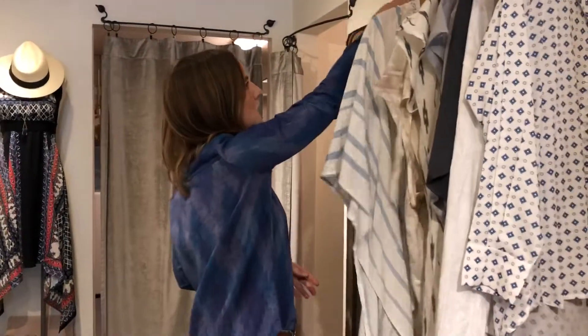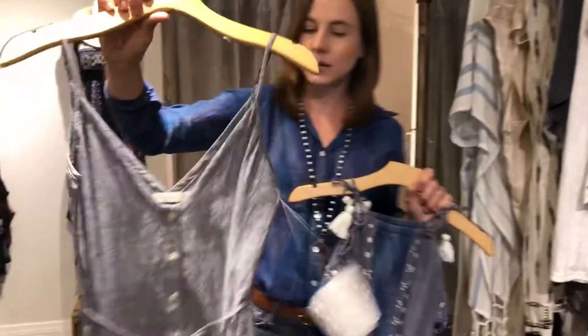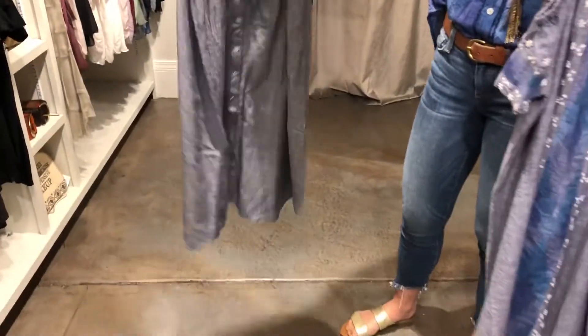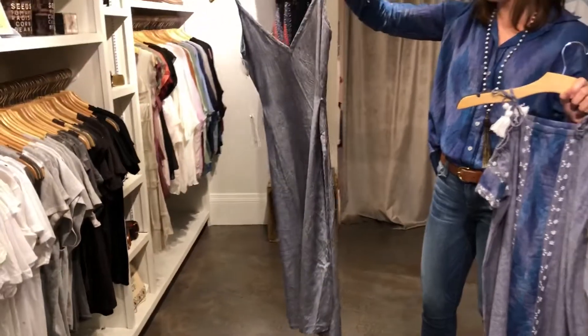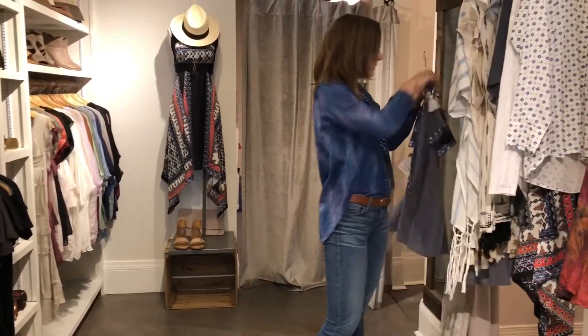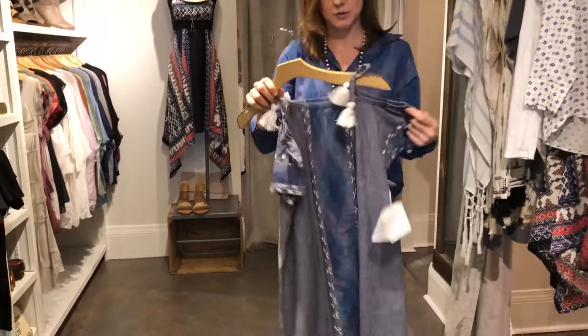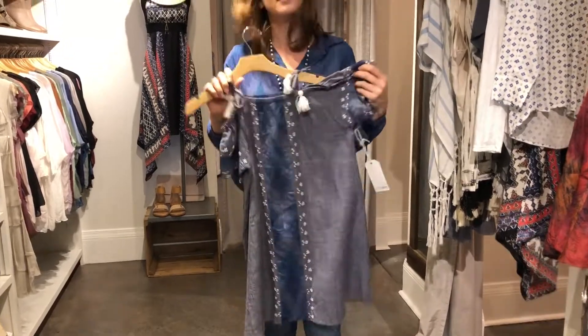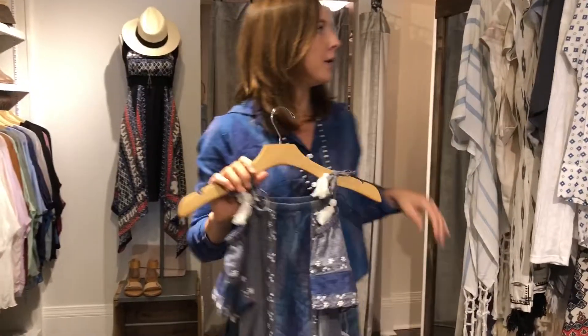We also got two dresses from them. This one is one of their best-selling pieces — just a basic little tie-front that you can also tie in the back. A cute, everyday, easy dress. And then this one here is a really cute off-the-shoulder dress where you can adjust the length, making it longer or shorter depending on where you tie the top part.